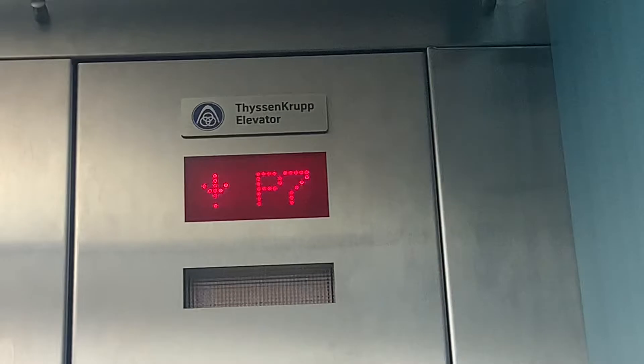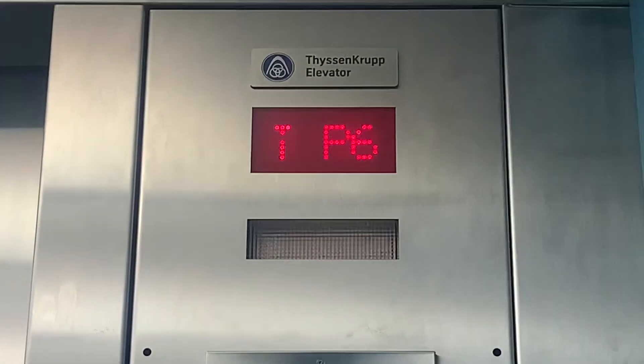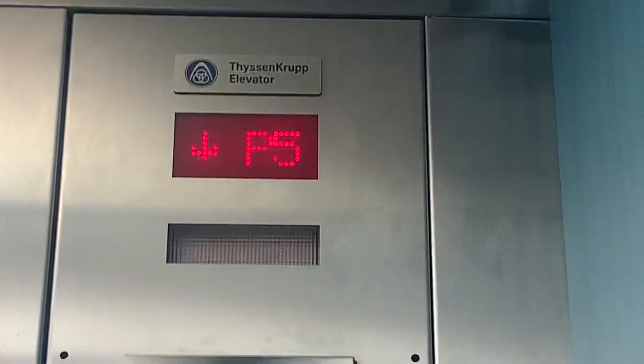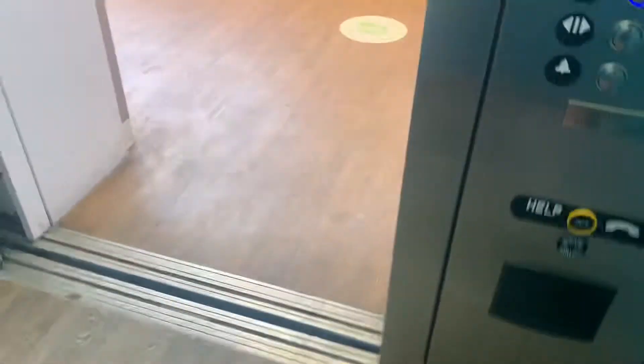I'm really wondering what's on 2-0-1. Stopping again on P6 — no, P5. This is 5. Stopping again. That one doesn't work.